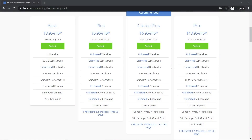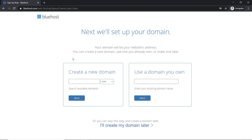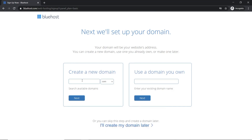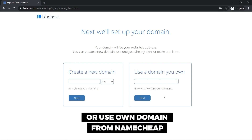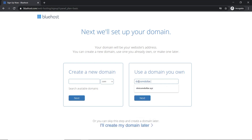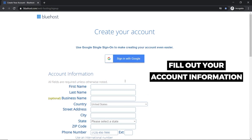I'm going to select Basic. You could get the free domain name for the first year by typing a name and clicking next, but I'm going to do it the smart way and purchase my domain from Namecheap. So I'll use my own domain — type the domain name you want, click next, and fill out your account information.